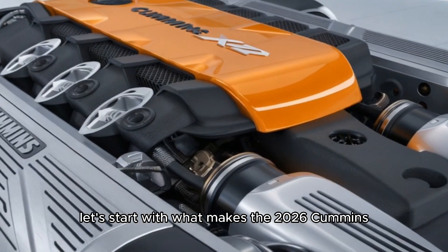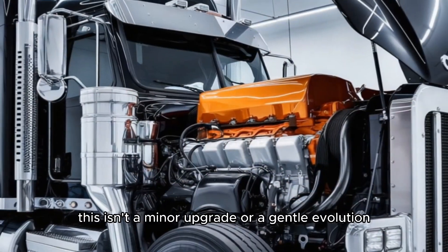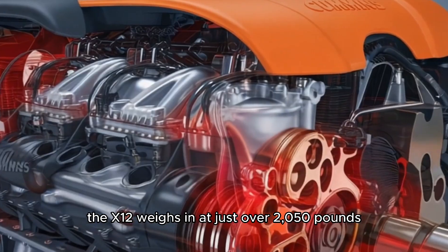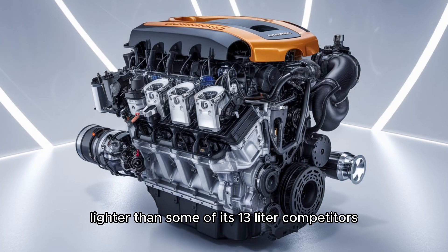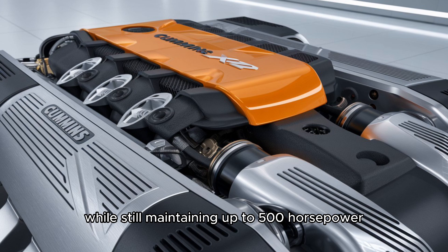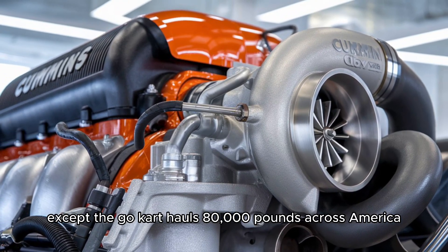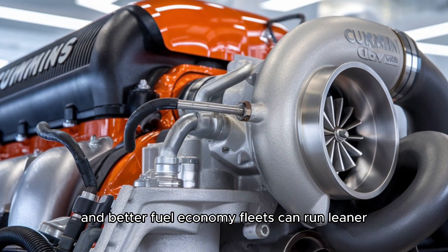Let's start with what makes the 2026 Cummins X12 so disruptive. This isn't a minor upgrade or a gentle evolution — Cummins went all in on redesigning this engine for modern-day demands. The X12 weighs in at just over 2,050 pounds, nearly 600 pounds lighter than some of its 13-liter competitors. Imagine dropping that kind of weight while still maintaining up to 500 horsepower and 1,700 pound-feet of torque. This lightweight build opens the door to higher payloads and better fuel economy.